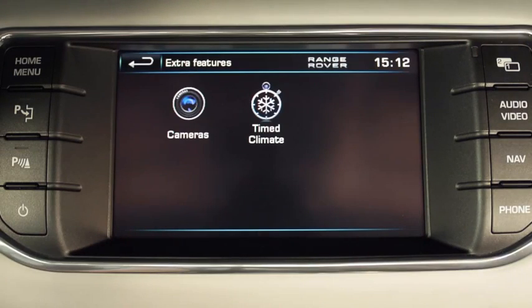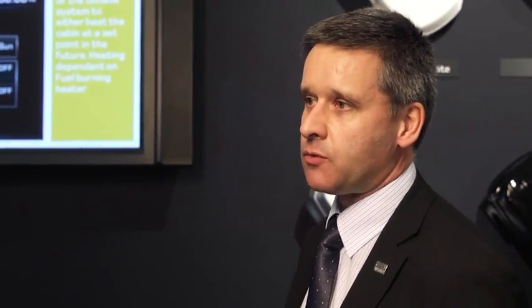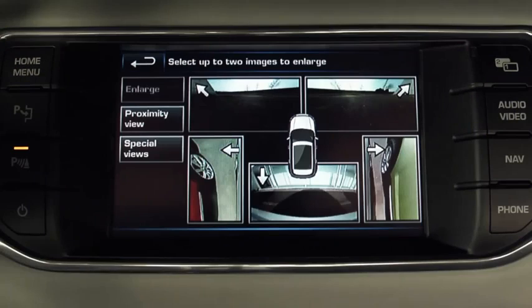In the same way you set your home central heating system, the fuel-burning heater in the Range Rover Evoque has the ability to be all warm and toasty on those cold and frosty mornings when you walk out to your car.